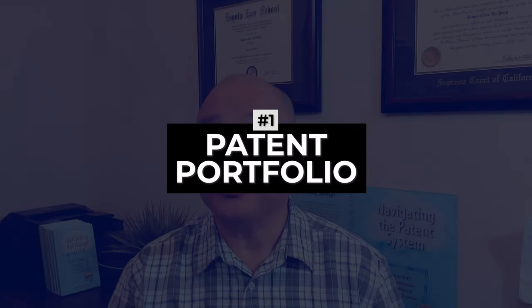Here's a strategy for securing a broad patent so that your competitors can't make a simple change and design around your patent. First, you want to build a patent portfolio and not just obtain one patent. This sounds expensive, but I'm going to show you my strategy on how to do so while on a tight budget.